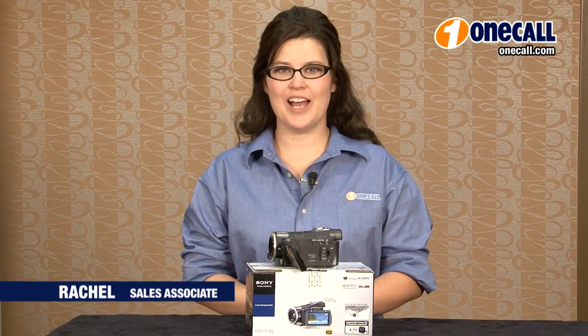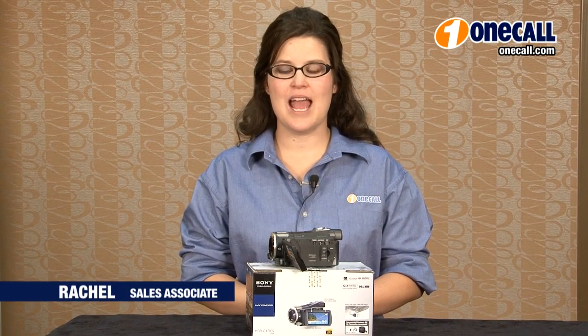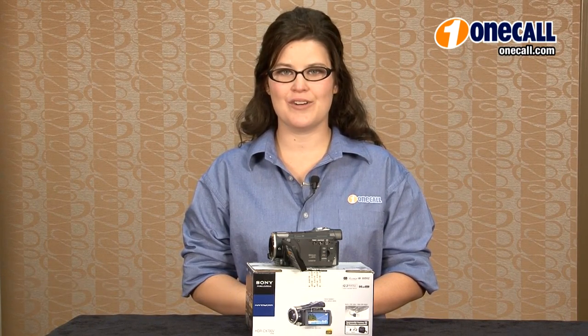Hi, I'm Rachel from OneCall and I would like to talk to you about the Sony HDR CX700V.